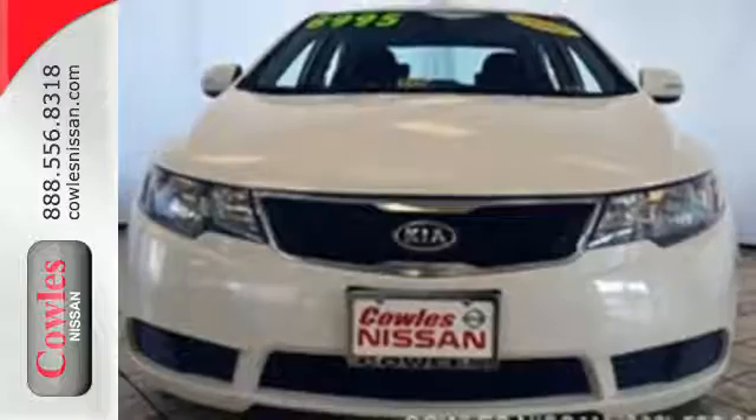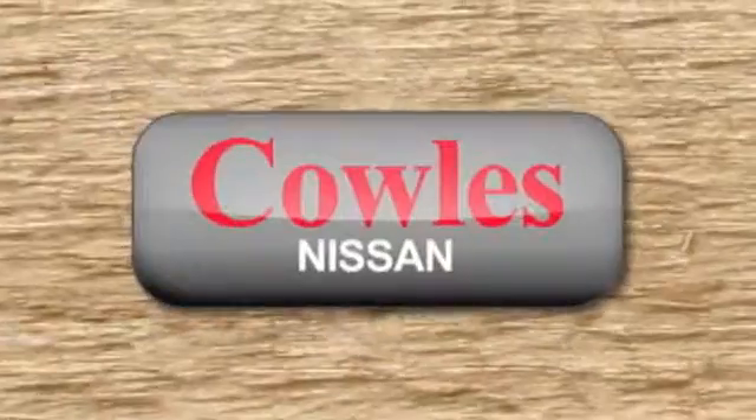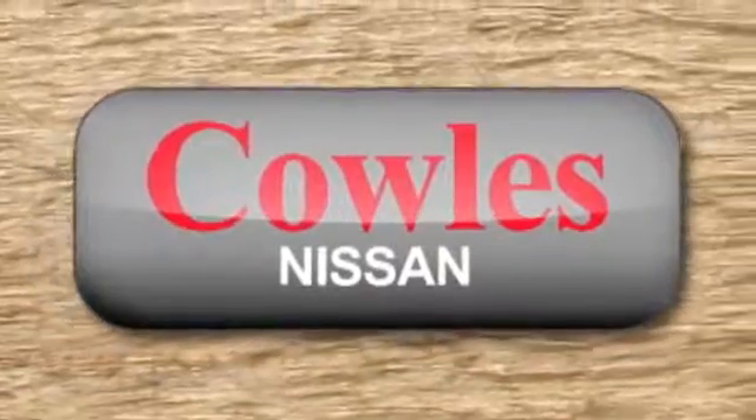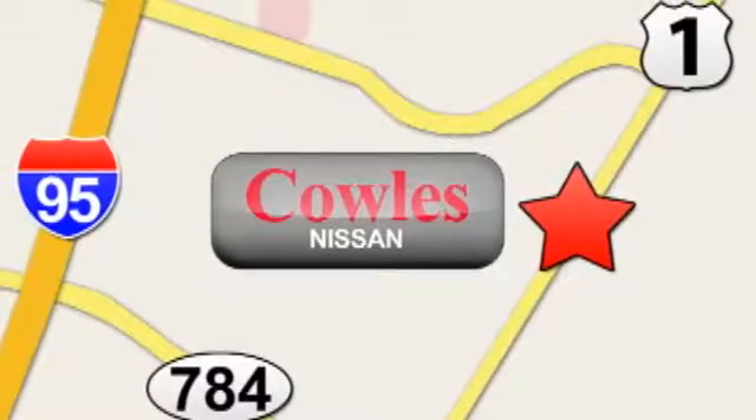Curious about how you feel behind the wheel? Stop in today. You're not just a number at Kohl's Nissan — you're a family member. We're conveniently located at 14777 Jefferson Davis Highway in Woodbridge.